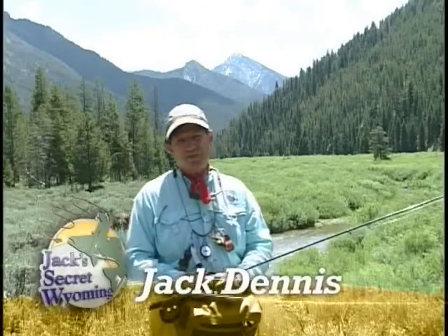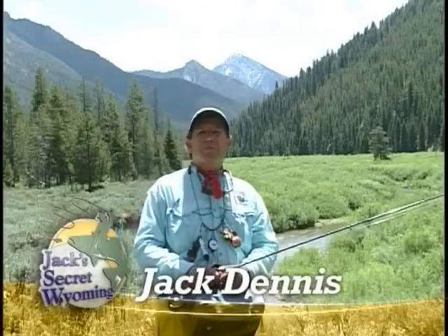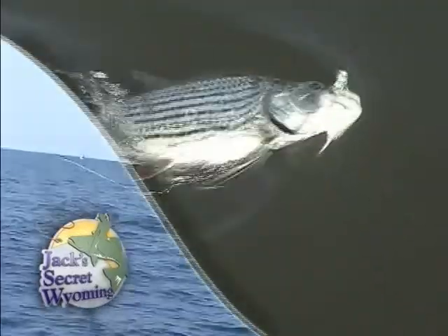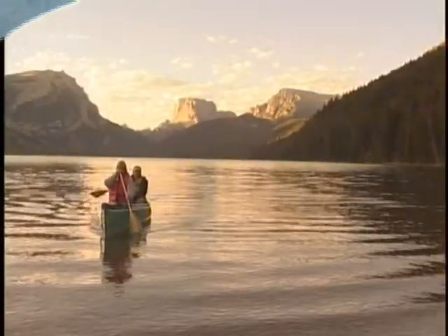Hi, I'm Jack Dennis from Jackson Hole, Wyoming. Being a professional fly fisherman has given me a passport to fish all over the world. I get asked, where's your favorite fly fishing spot? That's an easy question. It's right here in my own backyard in Wyoming.